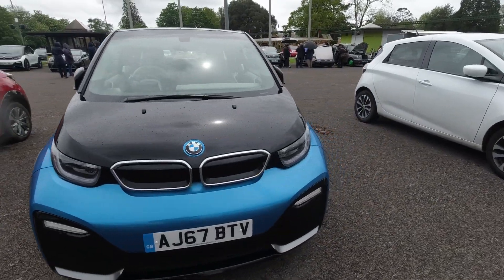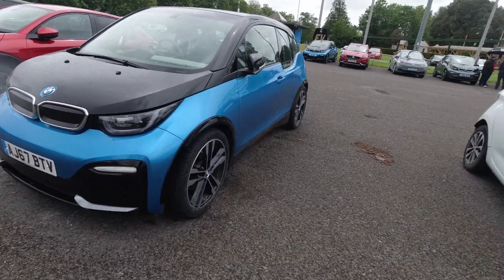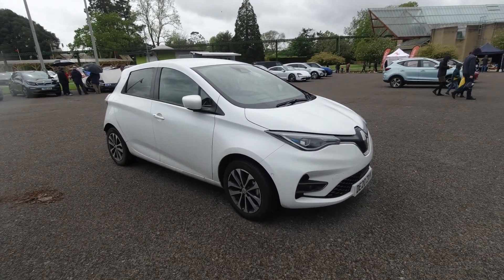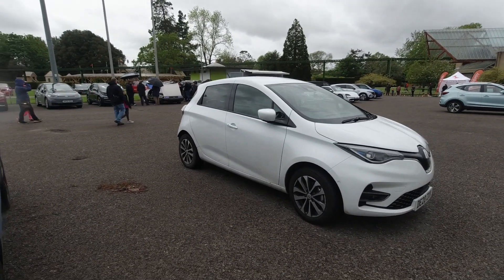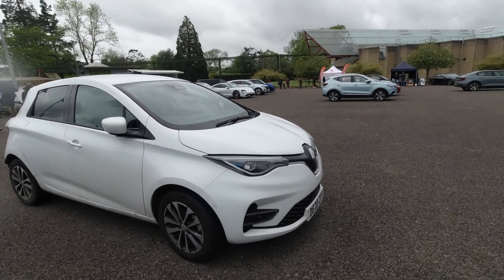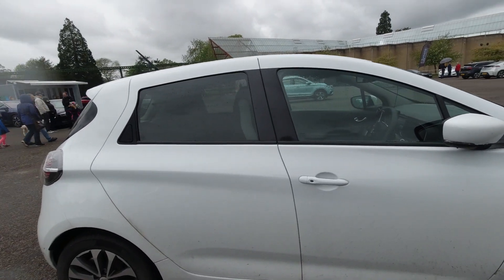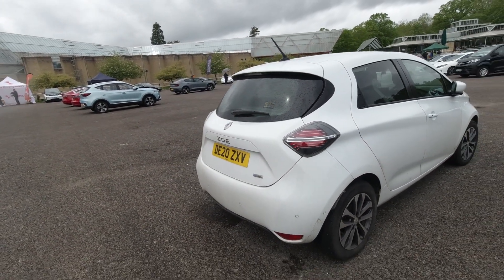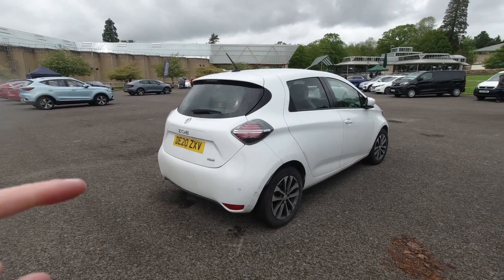There's another BMW i3 — I do like this blue with black contrast, that's rather nice. And a Renault Zoe, probably one of the better vehicles in terms of real-life range being fairly close to what it says on paper, and probably one of the better value-for-money EVs at the current moment in time. Not the most exciting to look at in my opinion, but if you're looking for a functional electric vehicle this would be the one to choose.